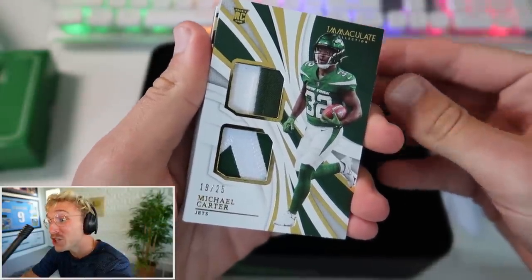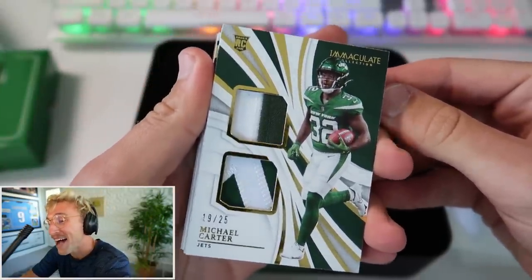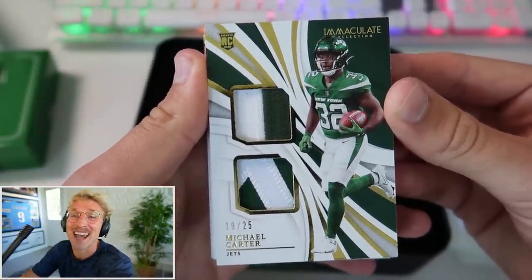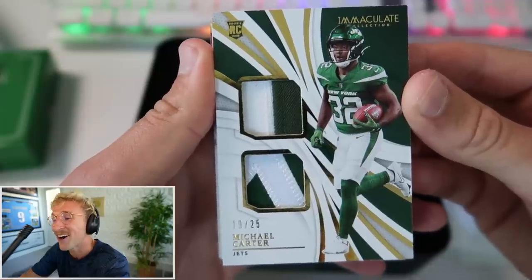Card number two is a Jets card - Michael Carter, 19 of 25, with the jersey on there. That goes so hard. And I have a feeling the Jets are going to be pretty nasty this year: Zach Wilson, Garrett Wilson, Jermaine Johnson, Sauce Gardner, Michael Carter. Feeling good.